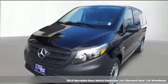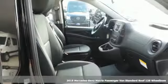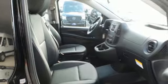Here's a new 2019 Mercedes-Benz Metris passenger van. When you need efficiency, reliability, and customizability to be more than just a perk, you need this Metris.